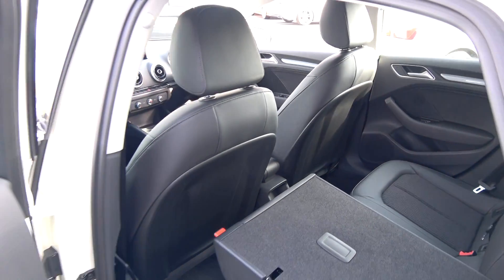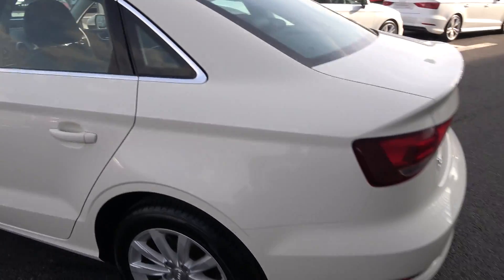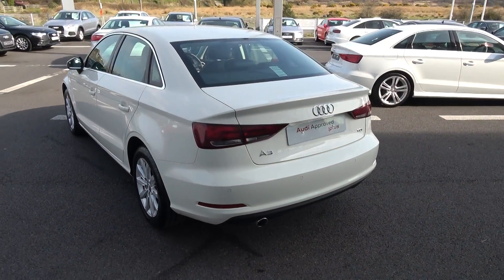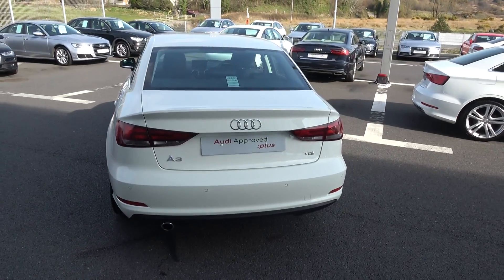Continuing to the rear exterior, this Audi A3 saloon has rear parking sensors, rear fogs again for additional safety, a chrome tip finish on your exhaust, and LED tailgate lights.